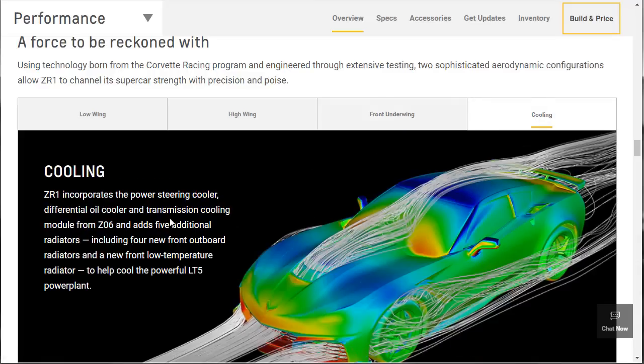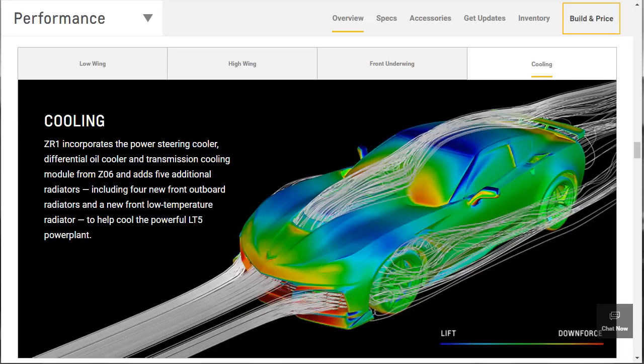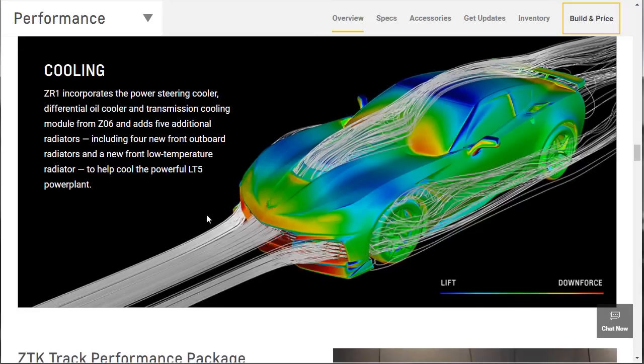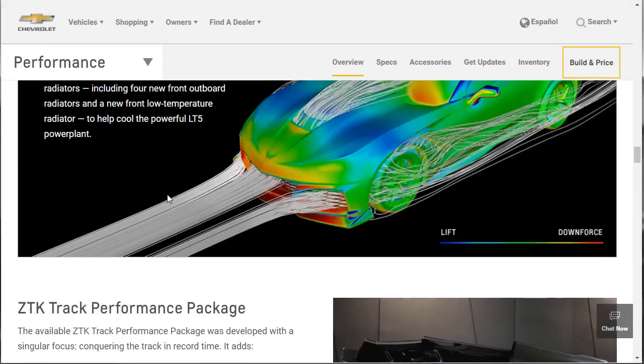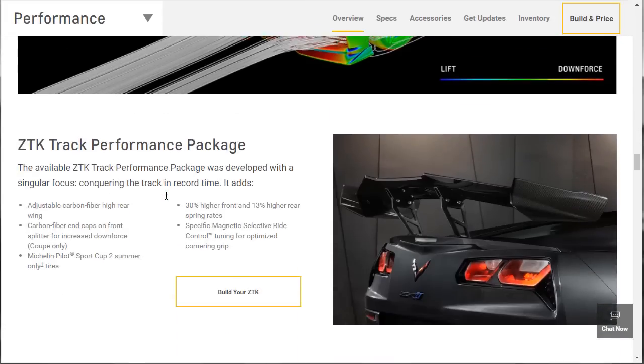And then cooling — this is crazy. This car has a power steering cooler, differential oil cooler, and transmission cooling — those are modules from the Z06 — and then it adds five additional radiators: four in the front and a new front low temperature radiator. This keeps the car cool. When you're making this much power, that's heat, and heat is the ultimate enemy and destroyer of engines. It's all about controlling that.